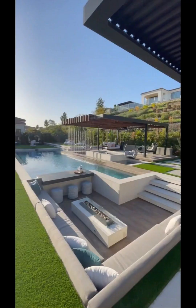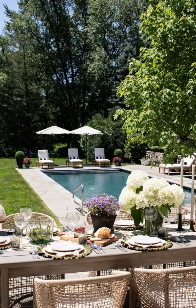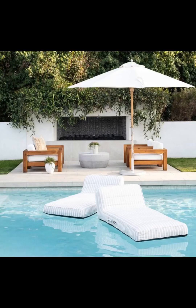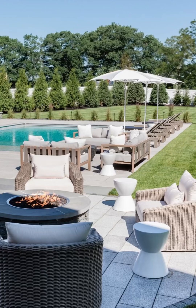Home Paradise takes you on a captivating journey through a diverse array of backyard designs. Witness the seamless fusion of contemporary aesthetics with cutting-edge technology, with smart pool systems and automated features to enhance your outdoor experience. Explore the harmony of natural materials such as wood and stone, creating an inviting ambience that's timeless. We delve into the world of landscaping, showcasing how vibrant flora, carefully arranged hardscapes and thoughtfully placed lighting can transform your backyard into an enchanting sanctuary.